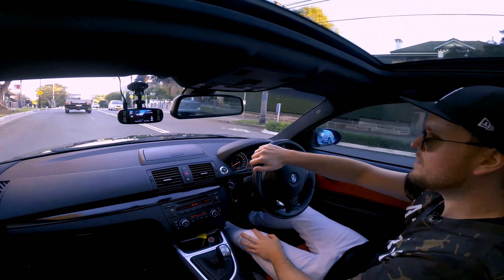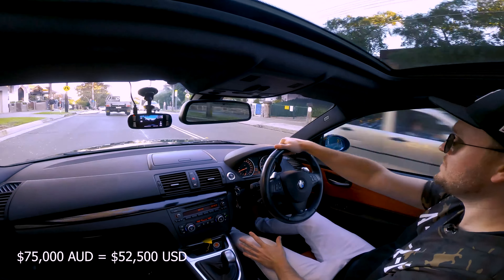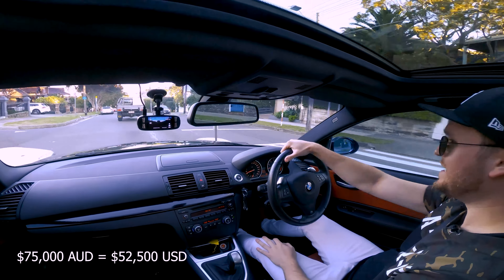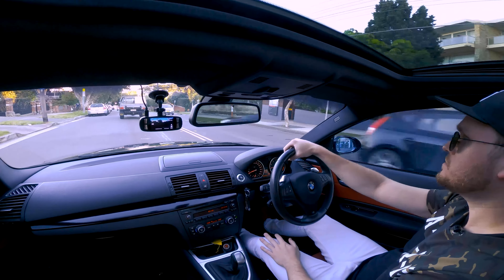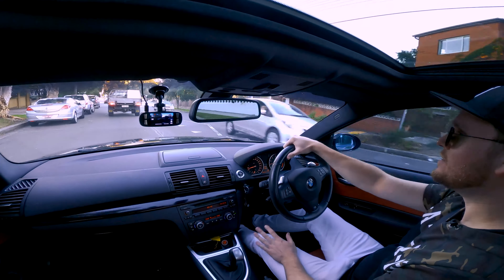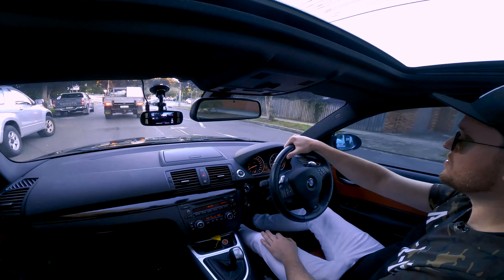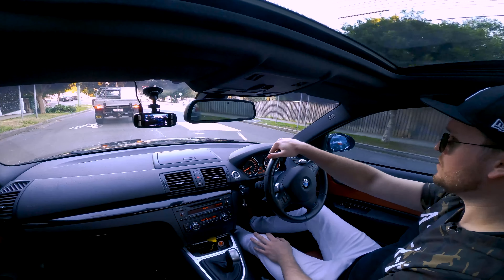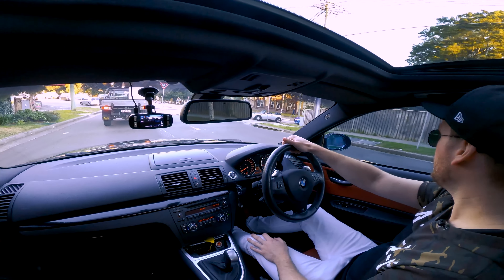Brand new, I believe these are about $75,000 Australian. That was obviously back in 2008 when this would have been one of the top-of-the-line sports cars you could buy. I definitely did not pay that amount for this car, which is great. Depreciation sucks for whoever the first owners were, but all the better for me.